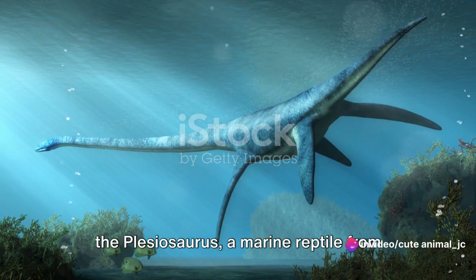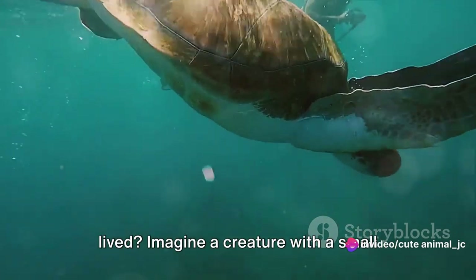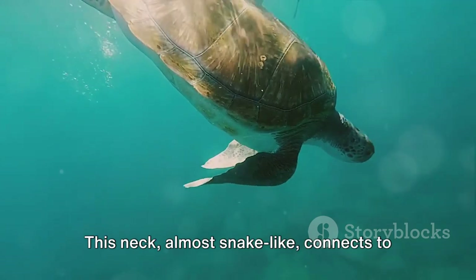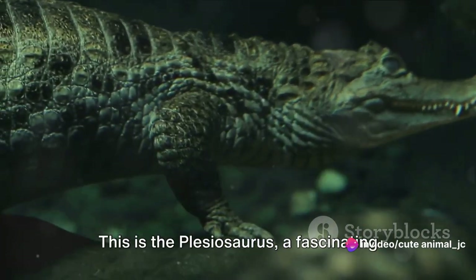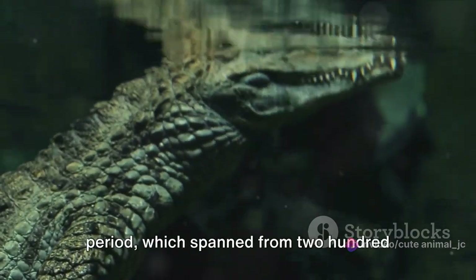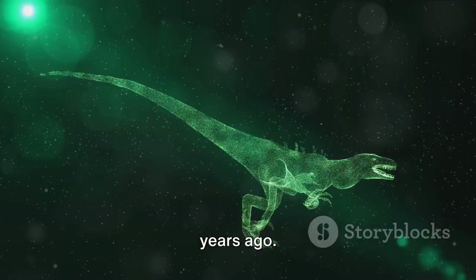Have you ever wondered how the Plesiosaurus, a marine reptile from the Jurassic period, might have looked and lived? Imagine a creature with a small head perched atop a long serpentine neck — almost snake-like — connecting to a round body sporting four powerful flippers. This is the Plesiosaurus, a fascinating dweller of the seas during the Jurassic period, which spanned from 200 million to 145 million years ago.